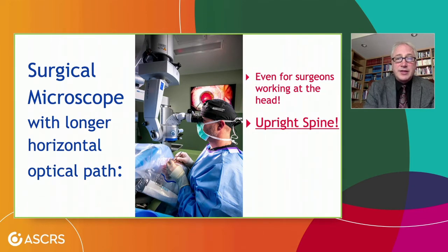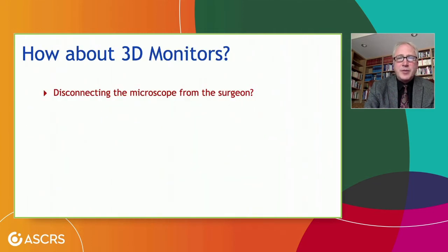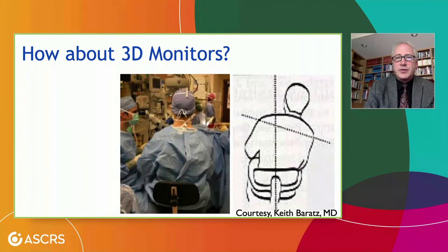Even for surgeons who sit at the head of the bed — as retinal surgeons need to do — we can now use a surgical microscope with an adequate horizontal optical path so we can sit upright. This is Dr. McKee again, and look at how supported and upright his spine is. That's a guy who's going to have a very long and brilliant surgical career, in part due to the long horizontal light path of the Hogstride microscope. Some people discuss 3D monitors and the benefit of disconnecting the microscope from the surgeon, but all current microscopes still get in the way of view, and the surgeon has to shift off to the side to see the screen — which does not look overly ergonomic.